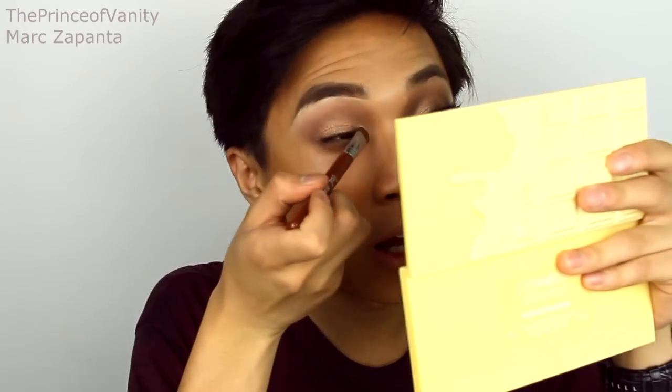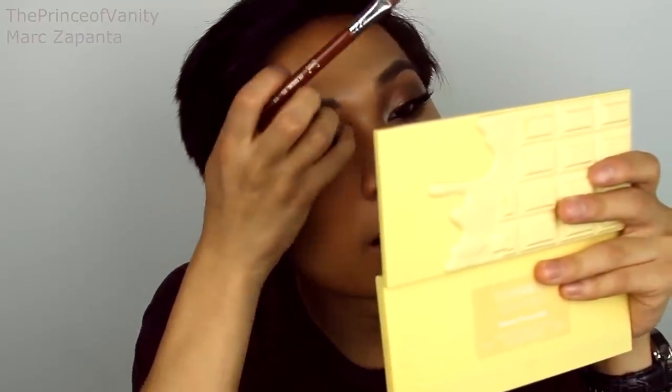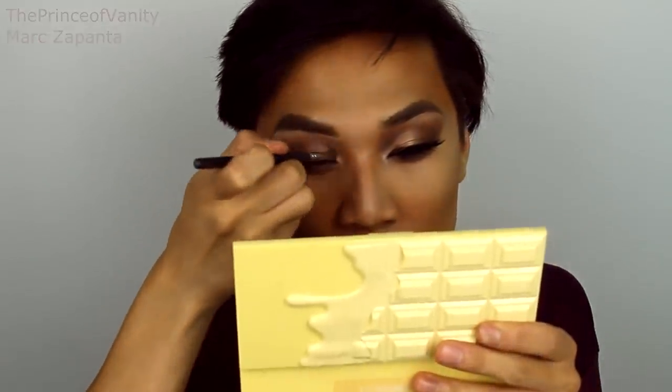Then I'm going to be using Adorable, which is a shimmery champagne, and apply that just onto the inner corner on the top. Don't apply that to the bottom part of the eye. And then I'm going to be using this dark matte brown shade and apply that to the inner crease and the outer crease. I'm just drawing it right now and I'm going to blend it out later.